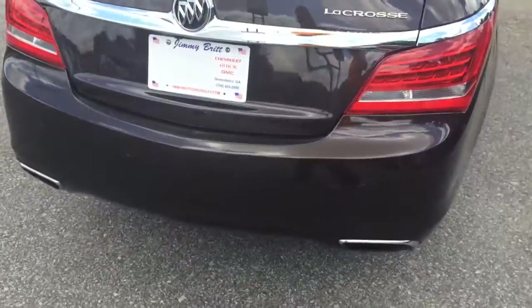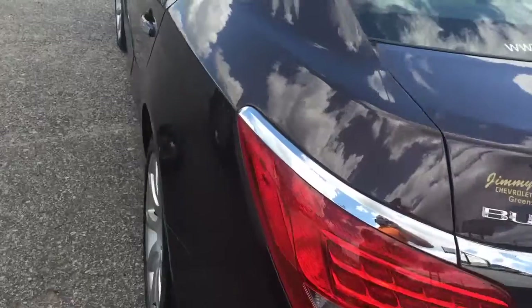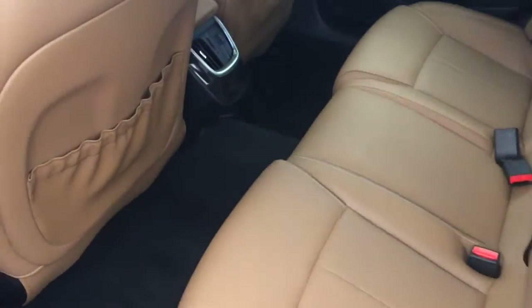It's got your backup camera and your dual exhaust. It's not missing a thing except you. You've got the rear AC vents there so everybody in the back will stay nice and comfortable.